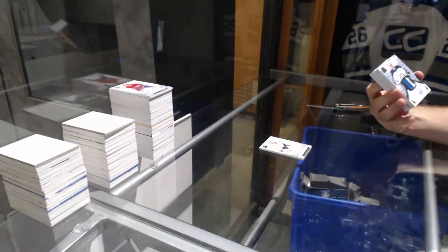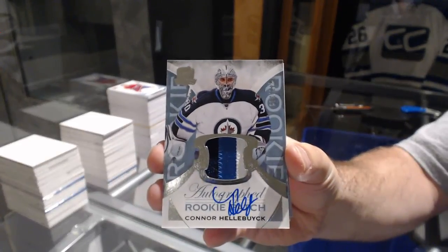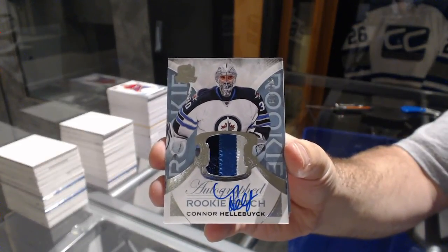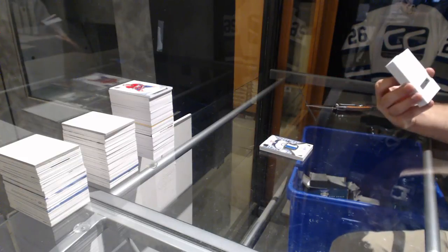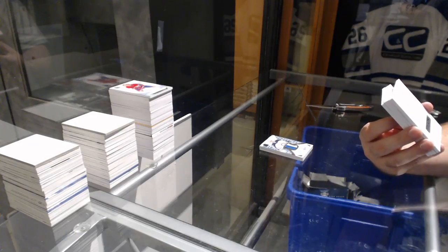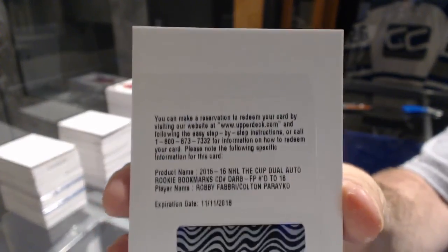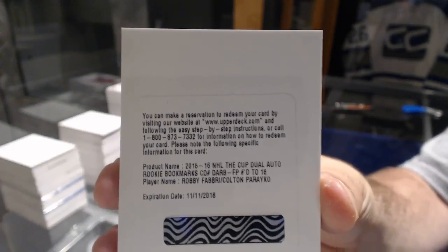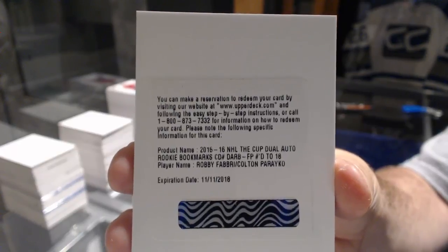For the Winnipeg Jets, 249 three-color rookie patch auto — Connor Hellebuyck. We've got for the St. Louis Blues a rookie bookmark dual auto, number 18 — Fabbri and Pereko!